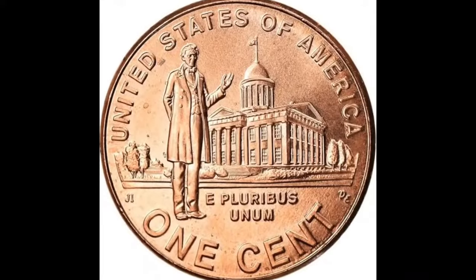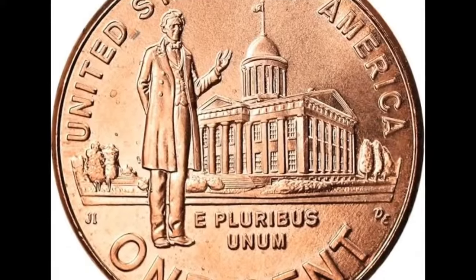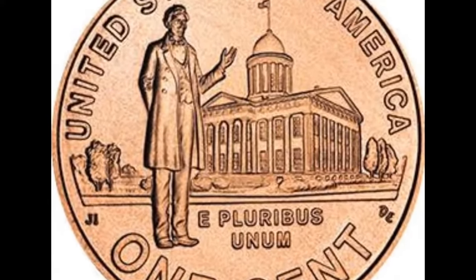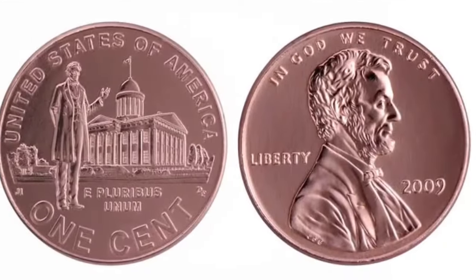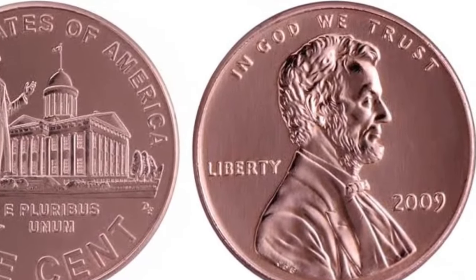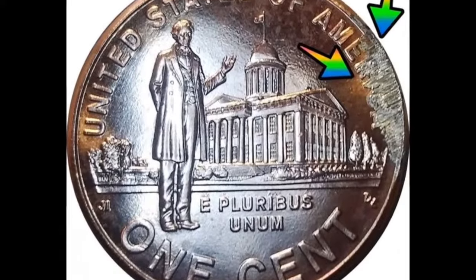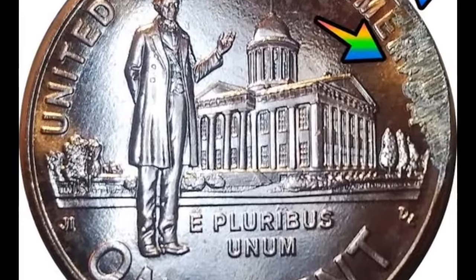Here we have a Lincoln Formative Years coin that sold for $18.80. This one was graded by PCGS at Mint State 67 Red. Once again, you have that D mint mark for the Denver Mint. It's the same grade as the previous coin, it has that red designation, and it sold for $18.80 on a similar time period. Here's a 2009 Lincoln Professional Life penny. This one got the Mint State 68 grade — only one point higher than the previous two coins — and this coin sold for $1,938.75.